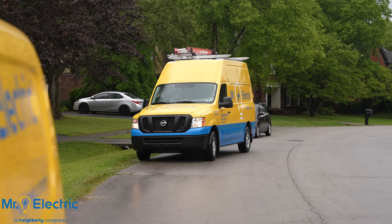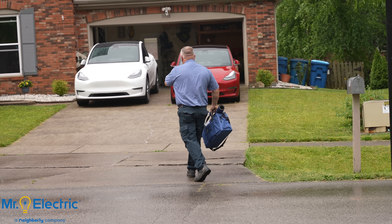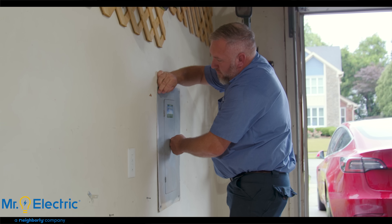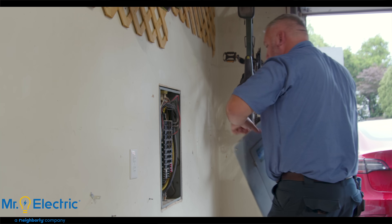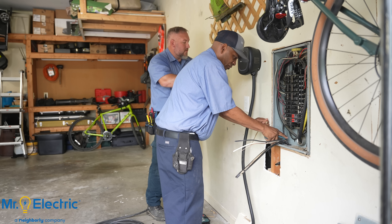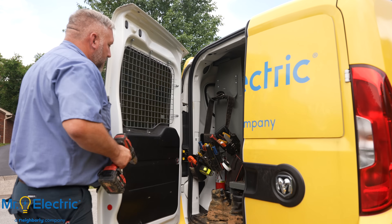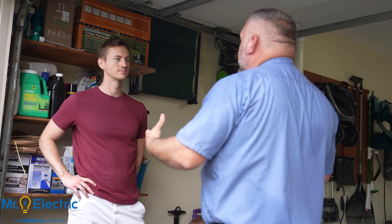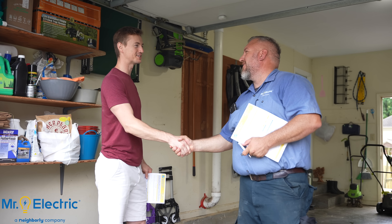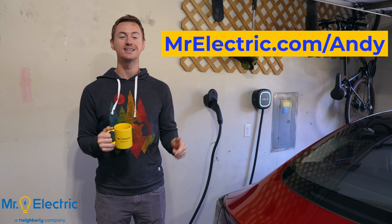In addition to professional EV charger installation, Mr. Electric delivers comprehensive electrical services for homes and businesses throughout the U.S. and Canada. According to a 2023 survey, 20% of homeowners are likely to purchase electric vehicles this year and 21% are likely to upgrade their electrical panels. Every three years, the National Electrical Code is updated, so it's important to schedule an electrical home safety check to ensure your system is up to code. Mr. Electric provides a wide range of services from installing EV chargers, light fixtures, and ceiling fans to upgrading electrical panels, circuits, and surge protectors. Click the link below or visit MrElectric.com/Andy for EV charger installation options and an exclusive install offer.